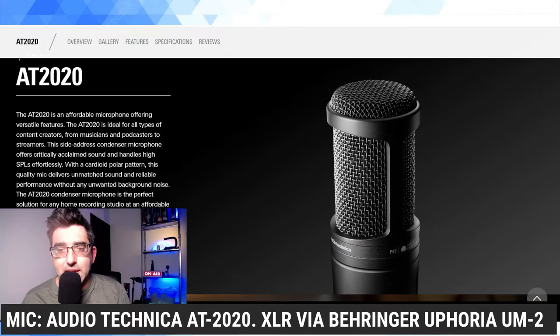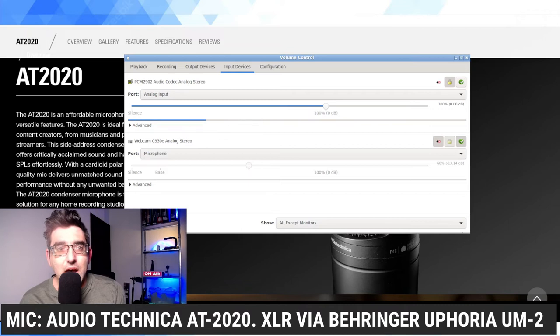Just a couple of words about my setup before we get into the audio samples. I am going to normalize audio to minus 23 LUFS, but there's going to be no other post processing applied. I'm going to show you the gain settings I'm using. I'm recording on Ubuntu Linux into OBS Studio. I'm recording the AT2020 through a Behringer Euphoria UM2 USB audio interface, and I have the gain trim set to approximately 50.